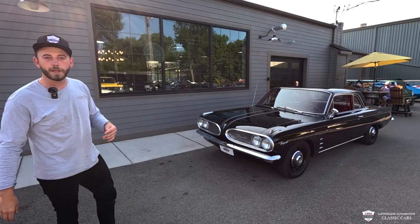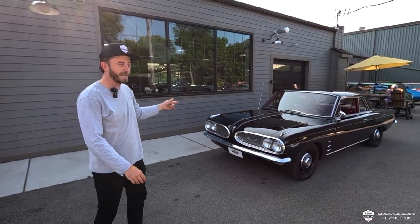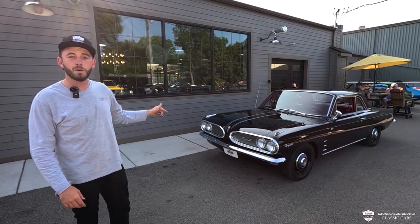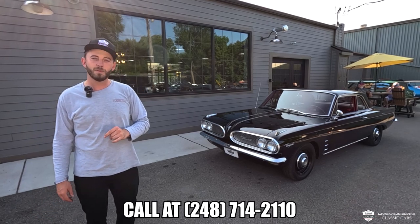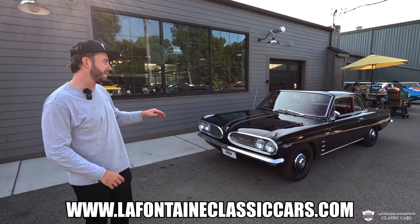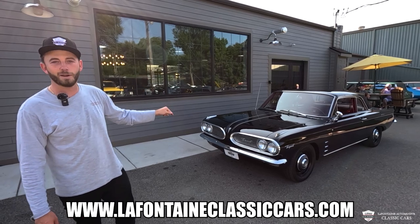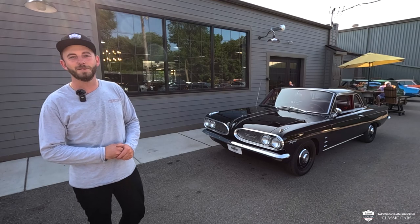A few things to share with you before we get out of here: this car is for sale. It is very cool — I haven't seen another one quite like it, and I think we'd be hard-pressed to find one. If you want to know more, you can call us anytime at 248-714-2110. We'll put that down in the description along with a link to our website to view the full listing, full photo gallery, and get more information on this car. Like and subscribe if you enjoyed this video — thank you guys, we'll see you soon.